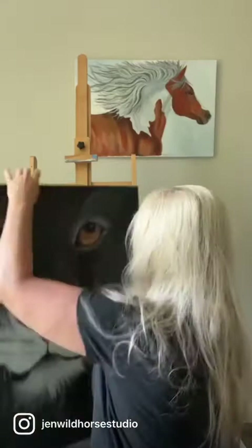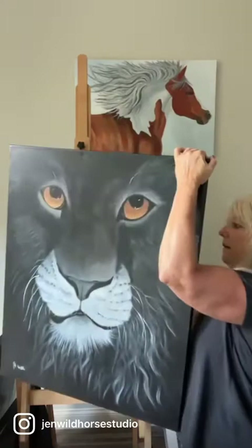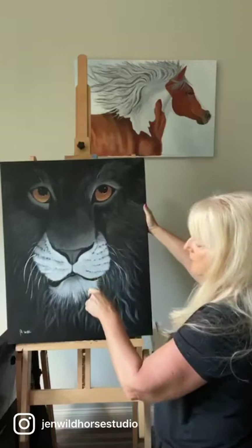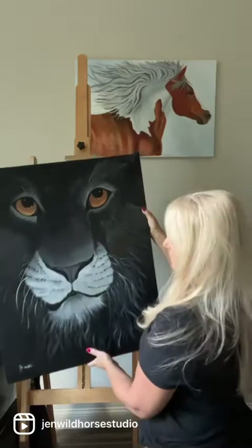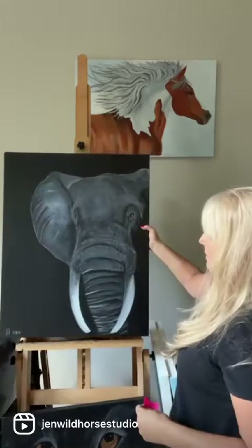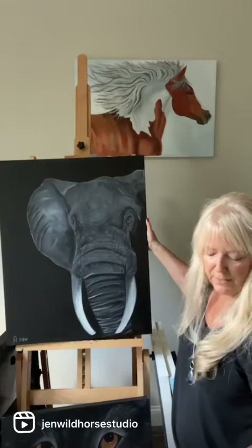This is Cecil, and this is a twenty-four by thirty, regularly $700 down to $345. And then this is Major — I love elephants, I love painting them. I love all their little creases and crackly leathery skin; it's fun to paint. It's a twenty-four by thirty, was regularly $800, it's down to $325.